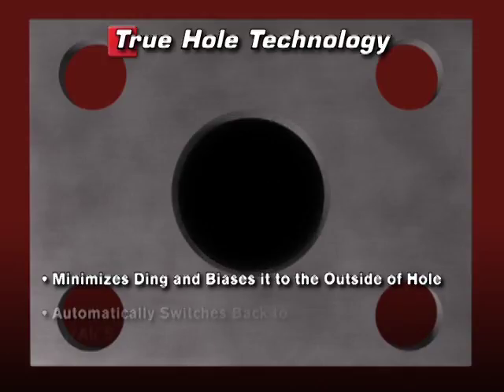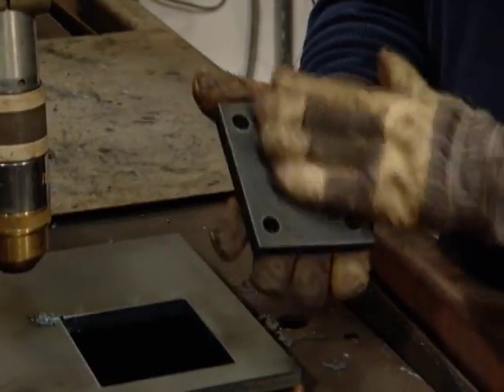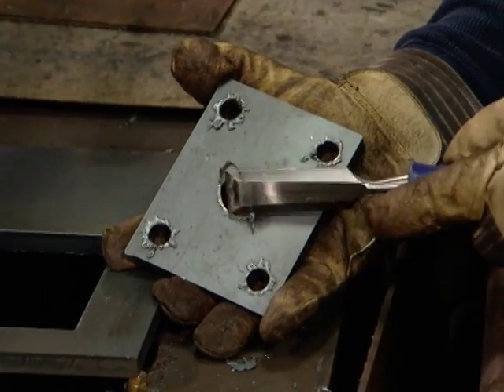When hole cutting is complete, the torch automatically switches back to an oxygen air shield for contour cutting. This helps maintain nearly dross-free cuts and optimal productivity on longer contour cuts. The result: bolt-ready holes with minimal, easy-to-remove dross.